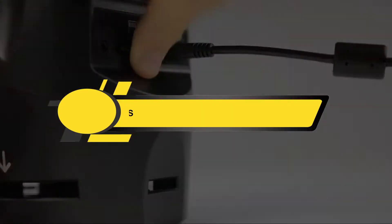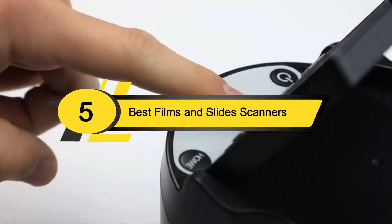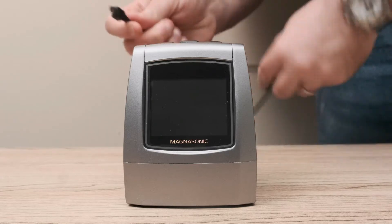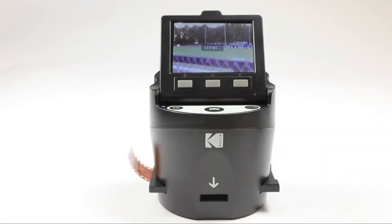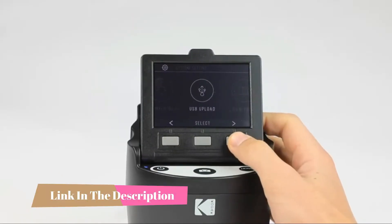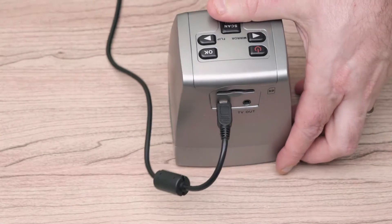Hi everyone, today we're going to take a look at the five best film and slide scanners on the market for this year. First we're going to show you our five best picks, then we'll talk about what you should look for before buying. You can find timestamps and links to all the products we mention in this video down in the description below.